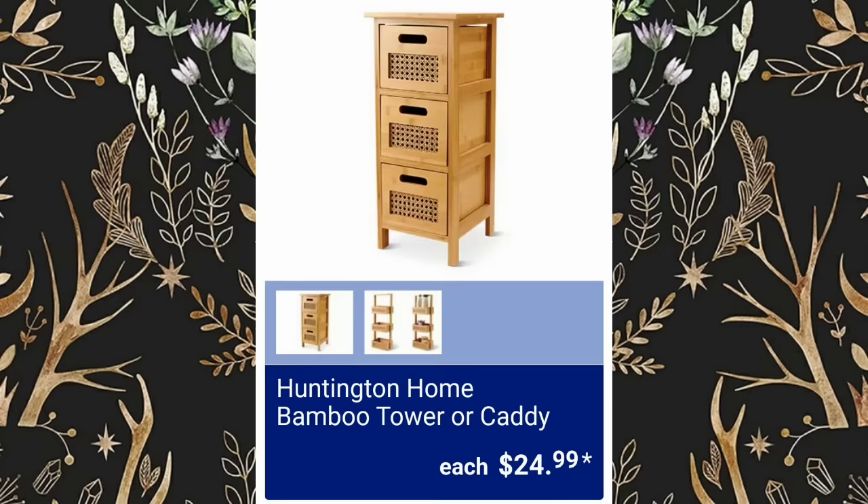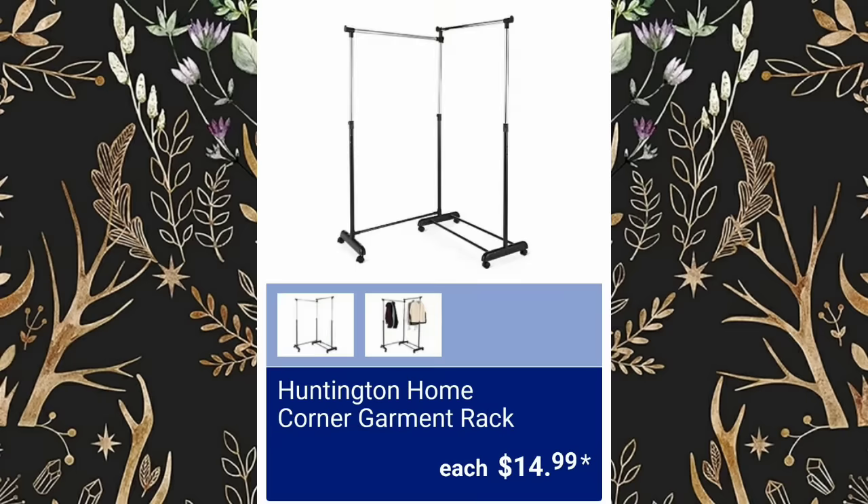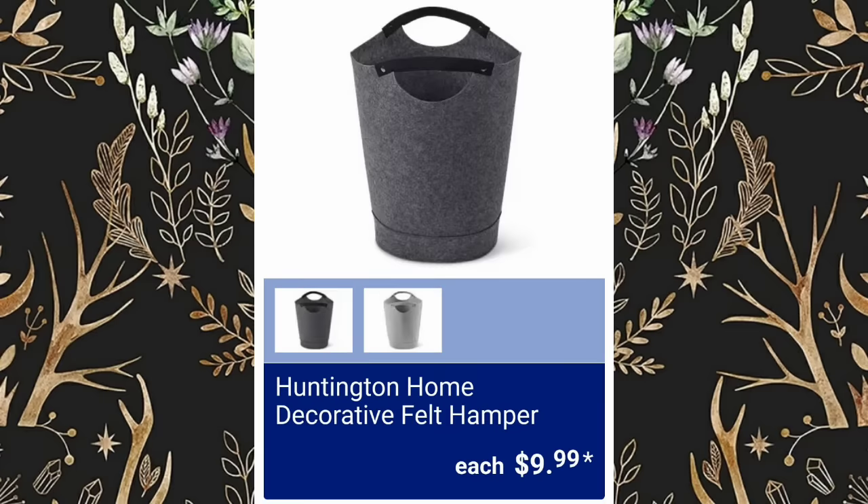Huntington Home Bamboo Tower or Caddy, $24.99. Huntington Home Corner Garment Racks, $14.99. Please give this video a thumbs up — it helps my channel grow.